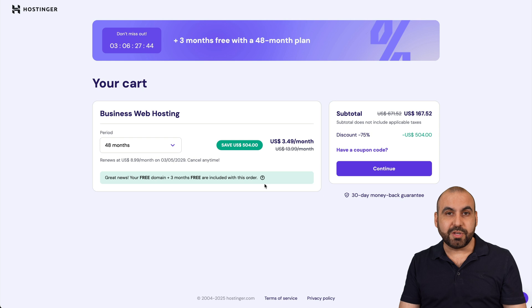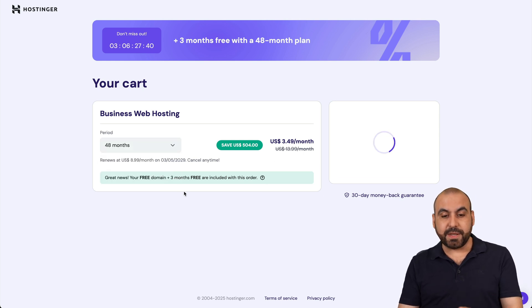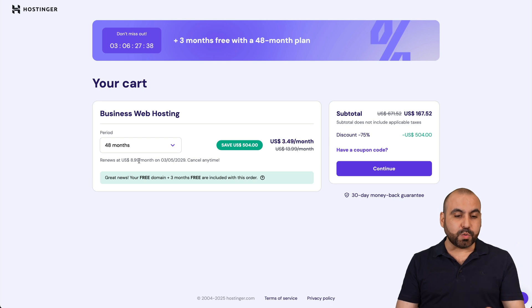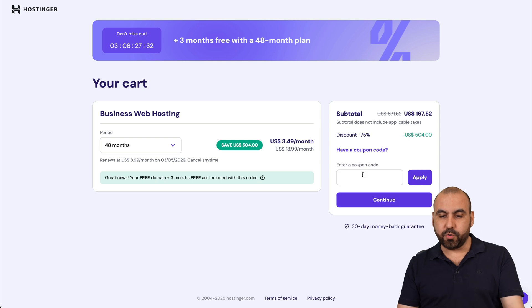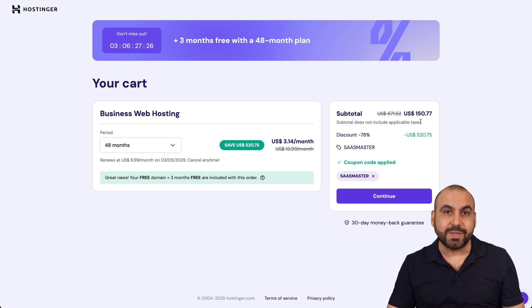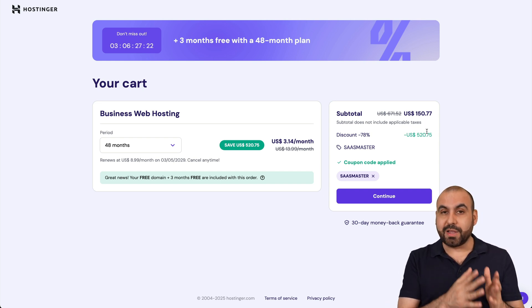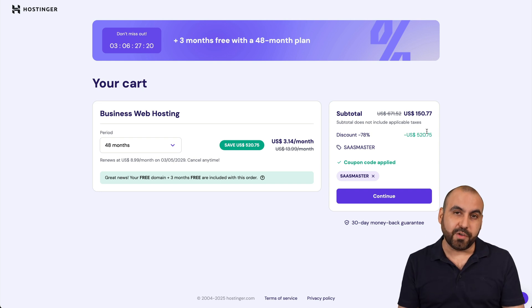The first thing Hostinger is going to ask is how many months you want to pay in advance. I recommend 48 months because it gives you the lowest price and it's good to go for four years. If you add my coupon code — SaaS Master — and apply it, the price drops to $150.77 for four years, with limits that let you add a bunch of sites where you can create your Amazon affiliate posts.